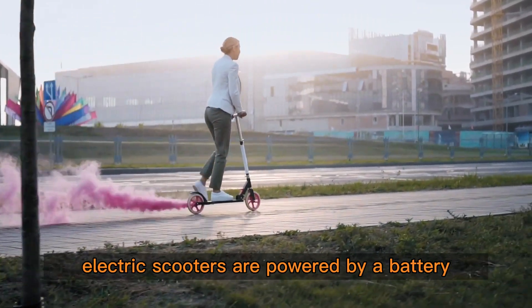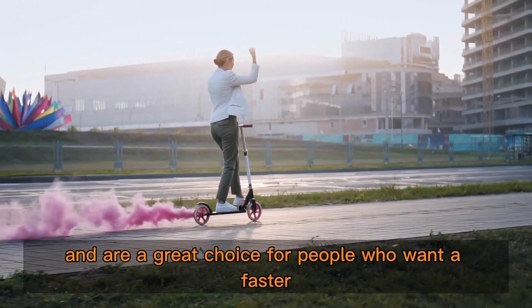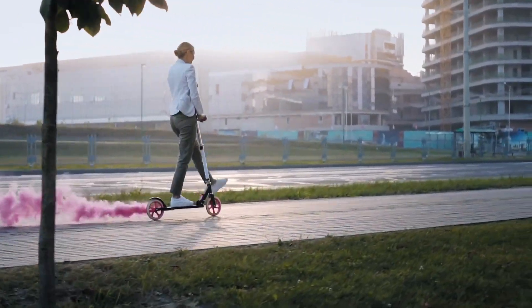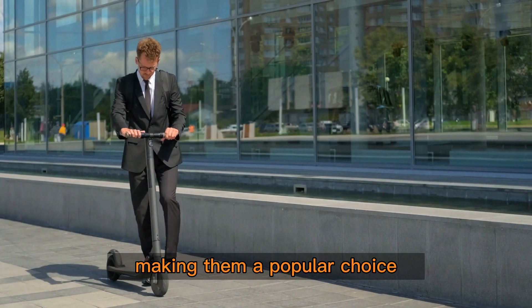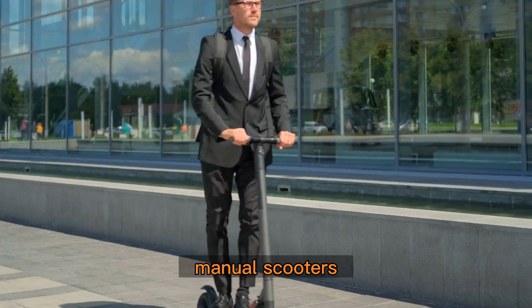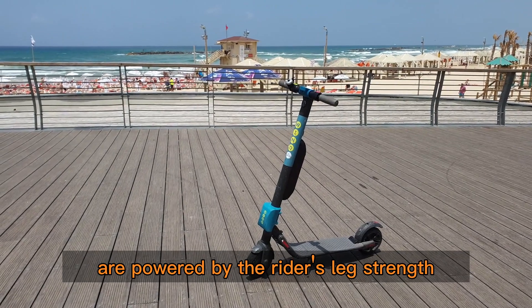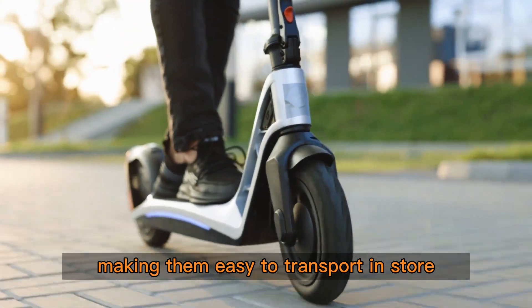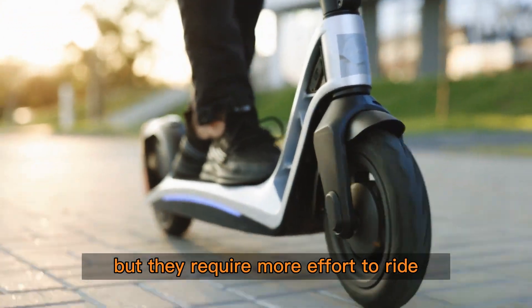Electric scooters are powered by a battery and are a great choice for people who want a faster, more efficient mode of transportation. They are also eco-friendly, making them a popular choice for people who want to reduce their carbon footprint. Manual scooters, on the other hand, are powered by the rider's leg strength and are a more traditional option. They are lightweight and portable, making them easy to transport and store, but they require more effort to ride.